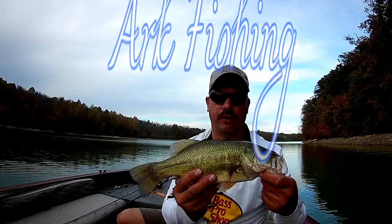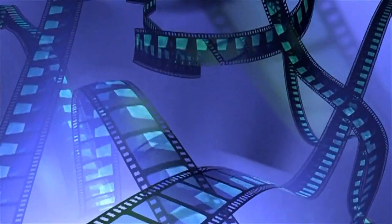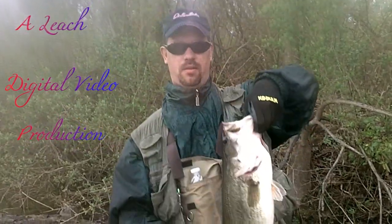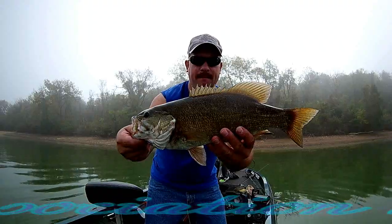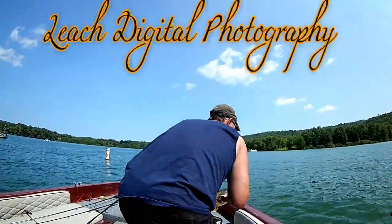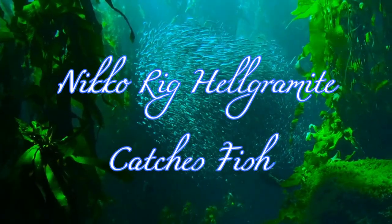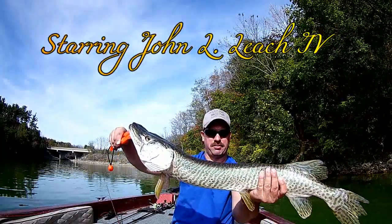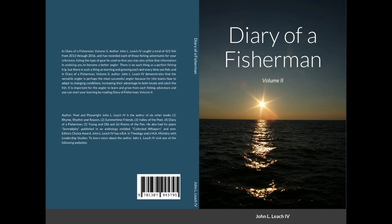Hi there, I'm John Leach and you're watching Arc Fishing. This video is sponsored by my book, Diary of a Fisherman, Volume 2. Links will be in the description below of all the online bookstores where you can purchase my book.